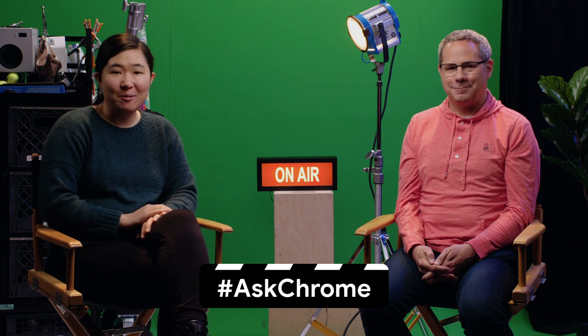Welcome to Ask Chrome, a show where you get to ask questions for the Chrome team, and we do our best to answer them. My name is Mariko. I work for Chrome's Web Developer Relations team.